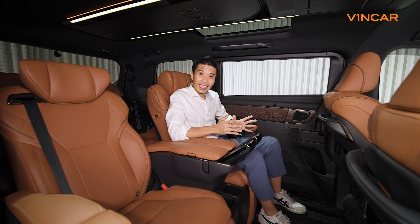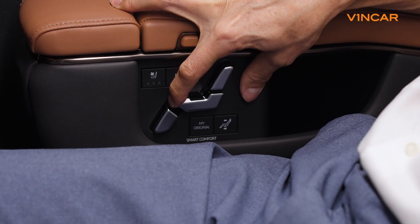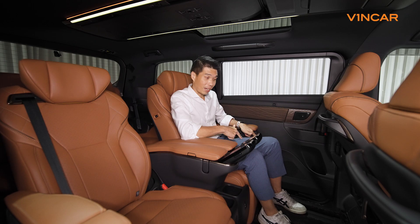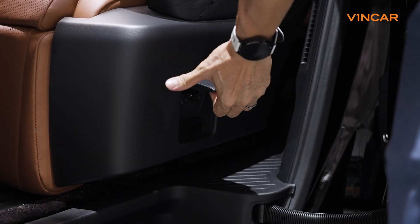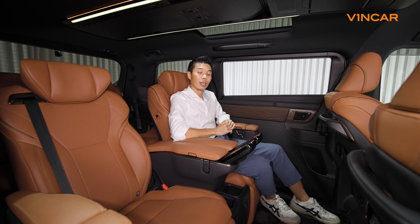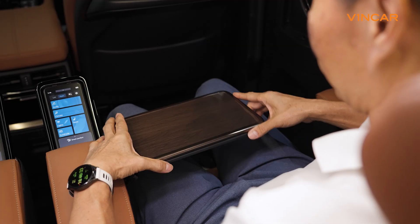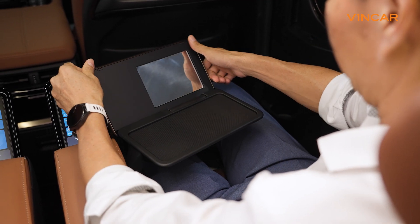Speaking of seats, these seats are wider than the other models in the range and are also fully electrically adjustable. A quick lever at the side also allows for quick access to the rear. If you're using the Executive Lounge as a business vehicle, this seat also cleverly conceals a hidden table that functions both as a worktop or a vanity top.